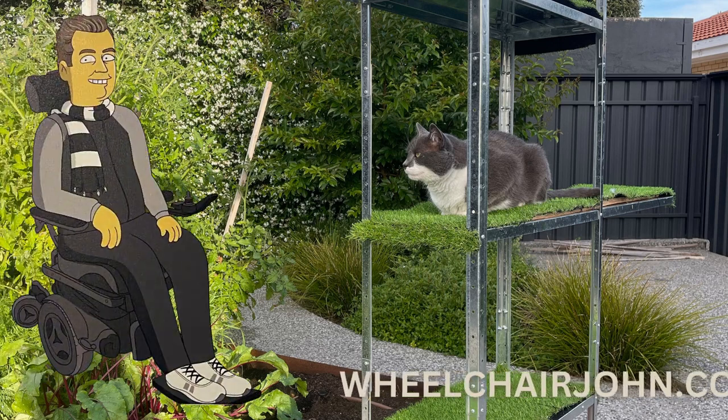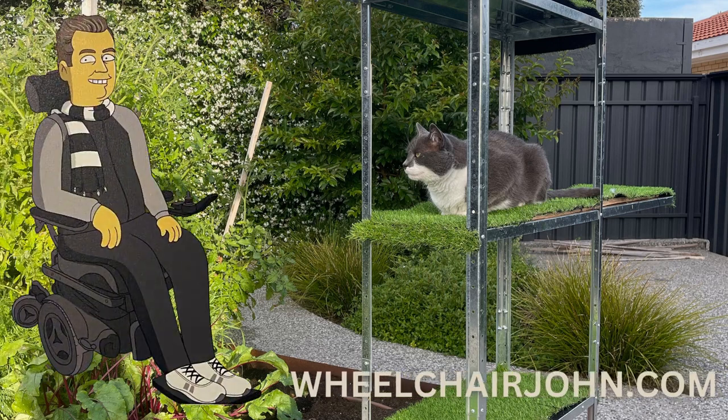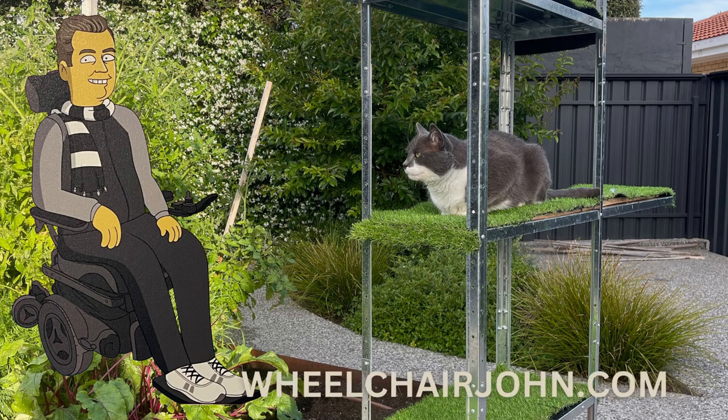Hi, I'm Wheelchair John, and in this video I share how I made an inexpensive climbing tower for our cat.